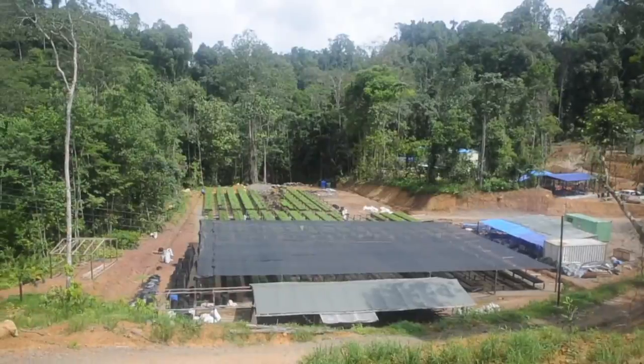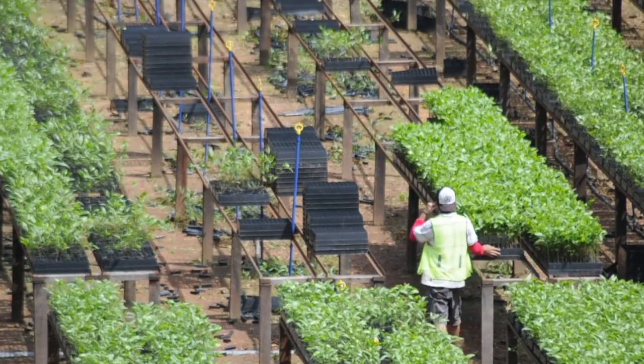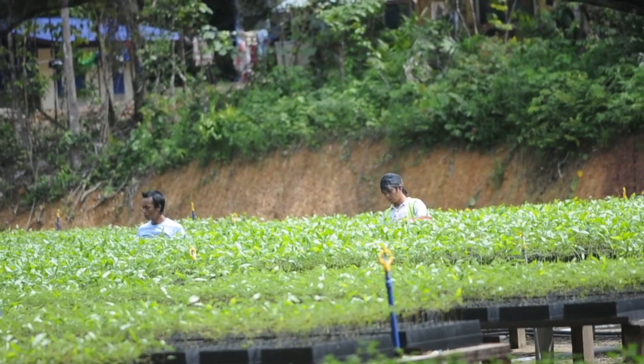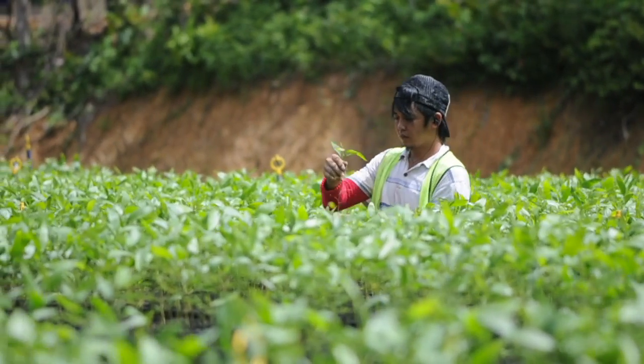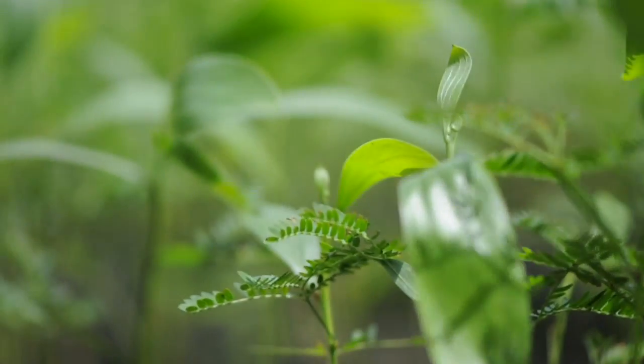On the edge of Coop 8 is a nursery that employs 25 Sabahans to grow the seedlings to establish sustainable planted forest. Although the Coop 8 Conservation Area was logged between 30 and 40 years ago, there are many types of flora and fauna that can be found here, and some of them are categorized in the IUCN red list.